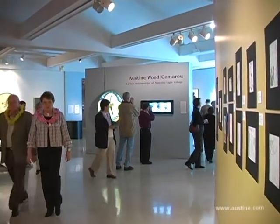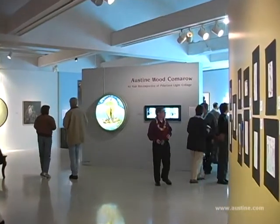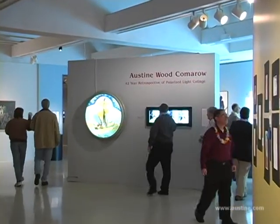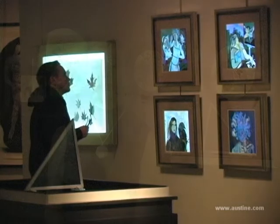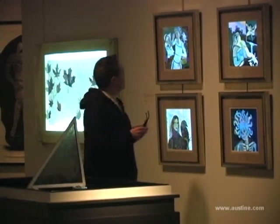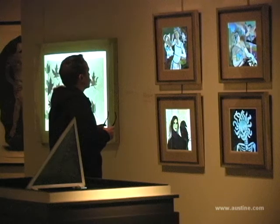We learned about Austine's work from Mike Dalton, a local businessman, owner of Maui Jim Sunglasses. About two years ago we had an exhibit of trompe l'oeil art—fool the eye art, contemporary, mostly paintings. And we were looking to do some add-ons along with that, and Mike said you really need to see this work.